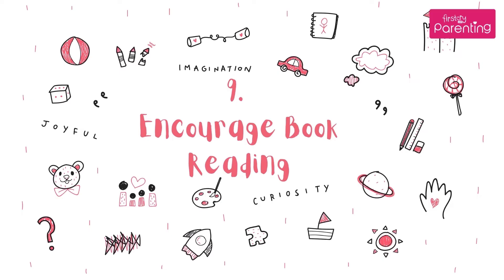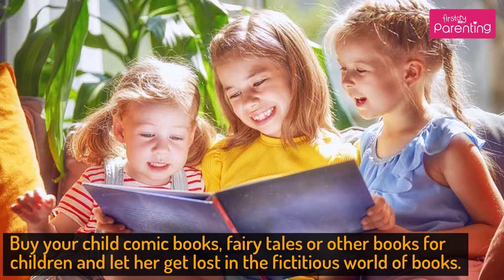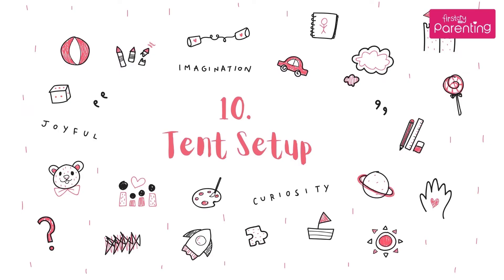Activity No. 9: Encourage Book Reading. Buy your child comic books, fairy tales, or other books for children and let her get lost in the fictitious world of books.